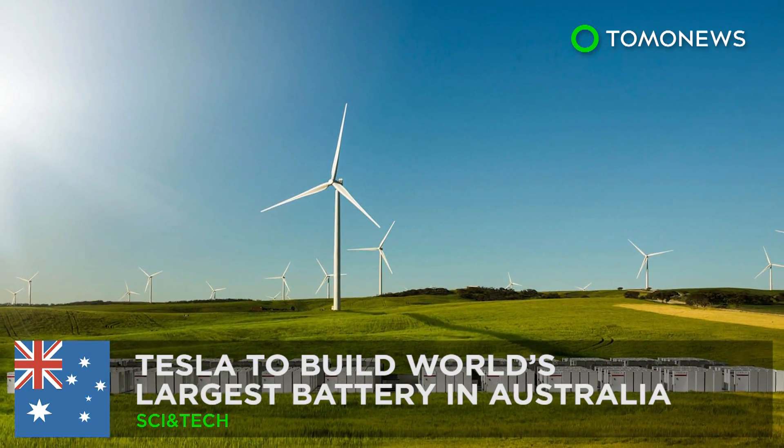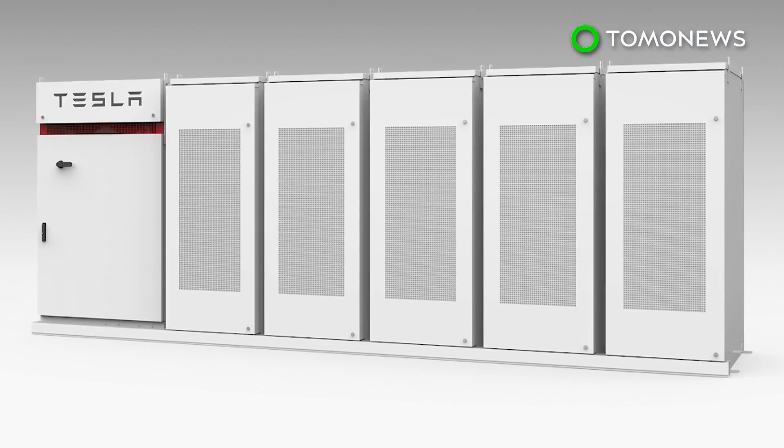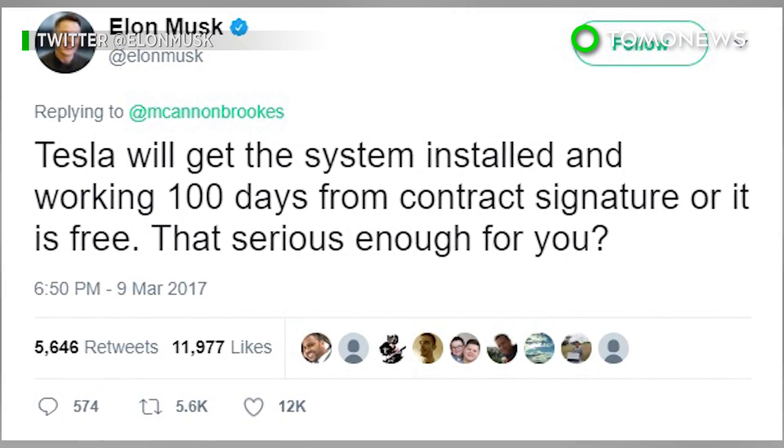Tesla to build the world's largest battery. Tesla has signed an agreement with the state government of South Australia, promising to build the world's largest lithium-ion battery there in just 100 days, or it's free of charge.